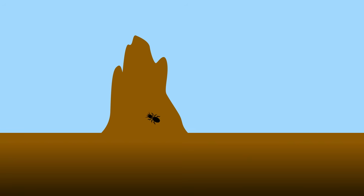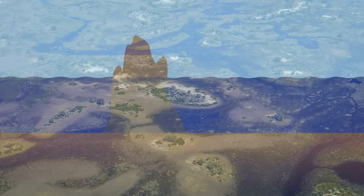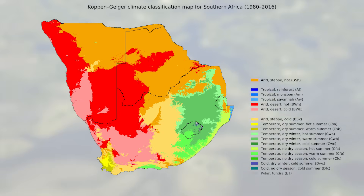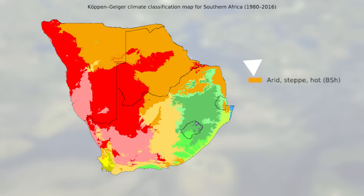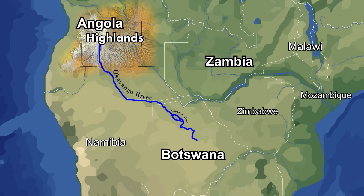Termite mounds are responsible for many of the islands in the delta, and while the swampy landscape houses over a thousand species of trees, shrubs and grasses, the Okavango Delta itself doesn't actually lie in a climate suitable for this diversity. Despite the plentiful water, the delta is located in an arid region without much precipitation, and the life within is entirely dependent on a highland over a thousand kilometers away.